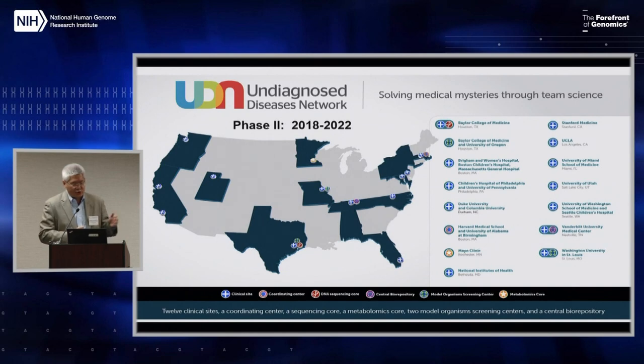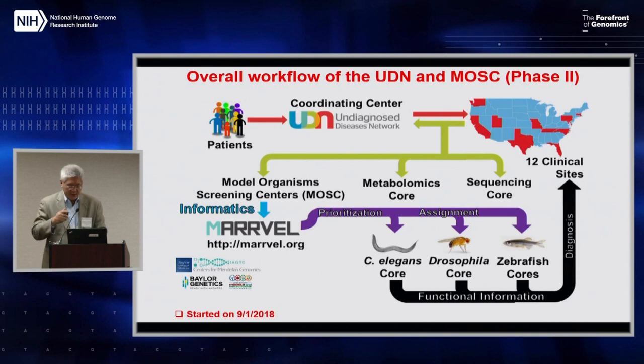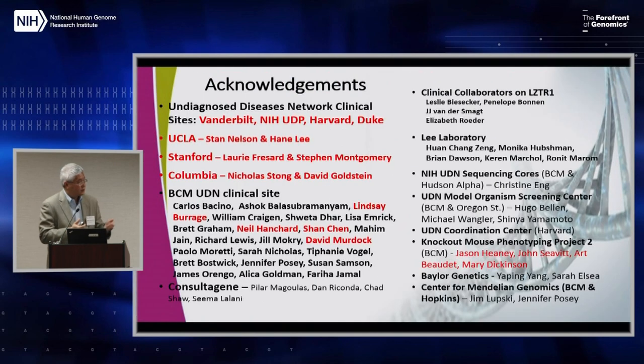Phase two of UDN has expanded to 12 sites, with one national sequencing core now at Baylor. The model organism screening center has expanded to include worms, and hopefully there will be an even more robust flow into IMPC and COMP. I want to acknowledge all the folks involved in the UDN. Thank you.